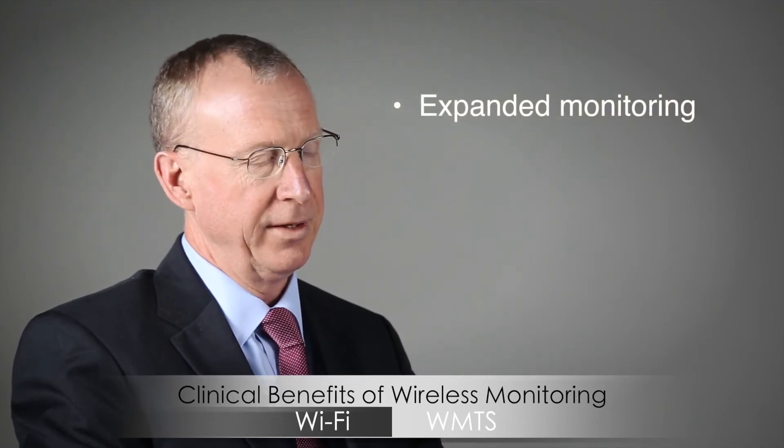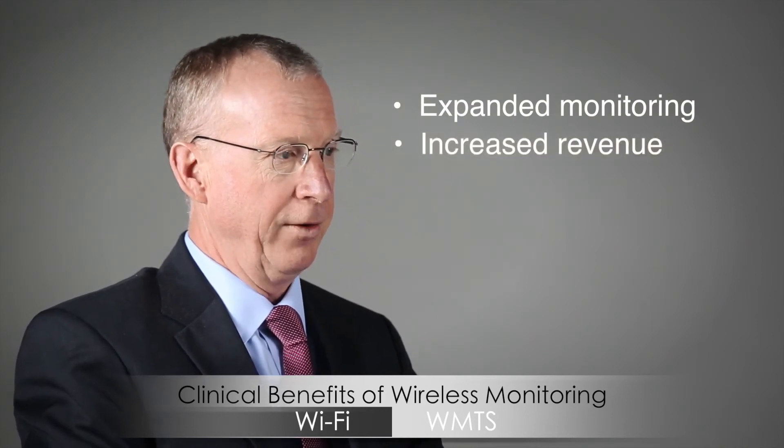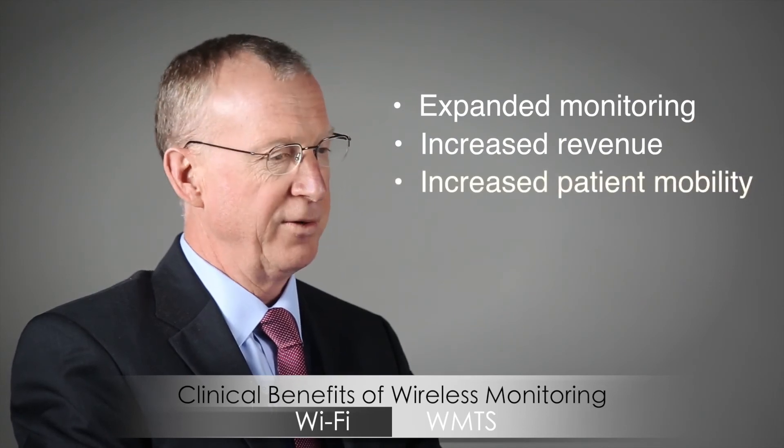It also possibly increases revenue because you have less ER diversions. And you can get patients out and mobile sooner, so you can get them out of the high-cost ICU or high-acuity areas. That's a lot of benefits.